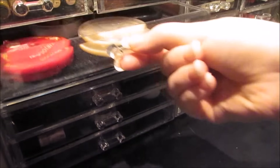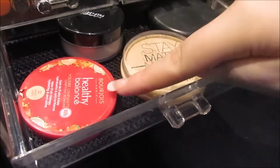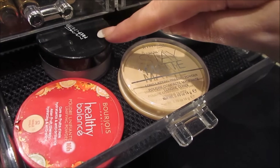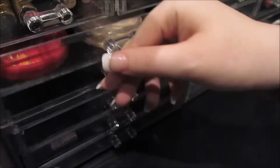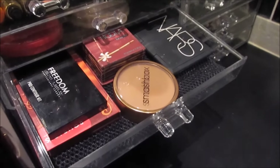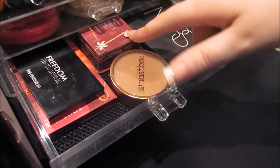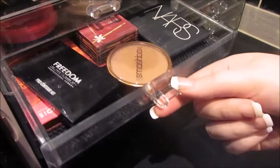Next drawer down I have powders. I've got the Bourjois Health Balance Powder, the Rimmel Stay Matte Powder, MAC Prep and Prime, and the MAC Studio Care Blend Pressed Powder. Next drawer down I have contour and bronzer: Nars Laguna Bronzer, Smashbox, Hoola by Benefit, Freedom Makeup, and Bourjois Chocolate Bronzer.